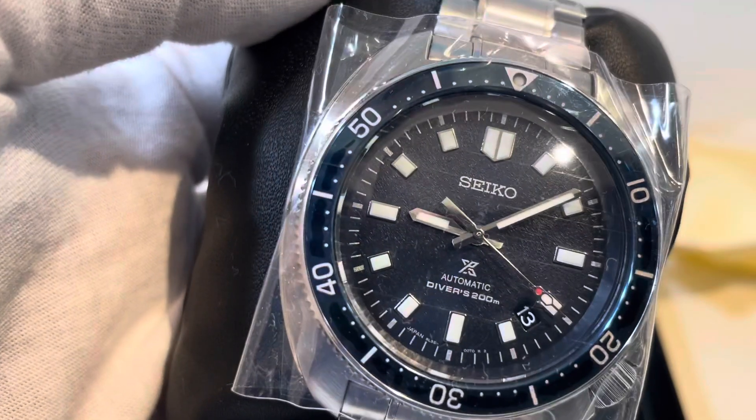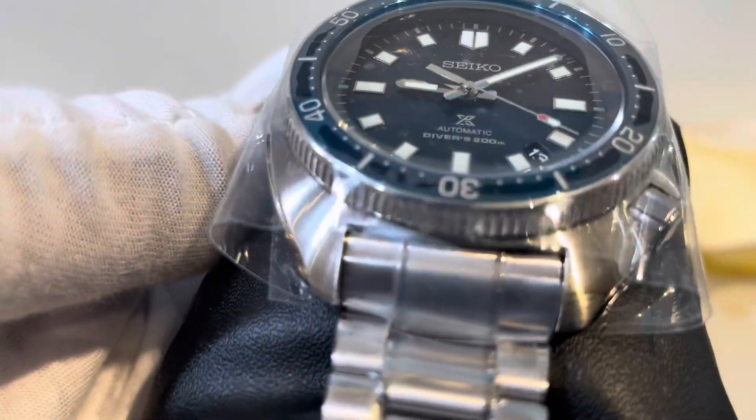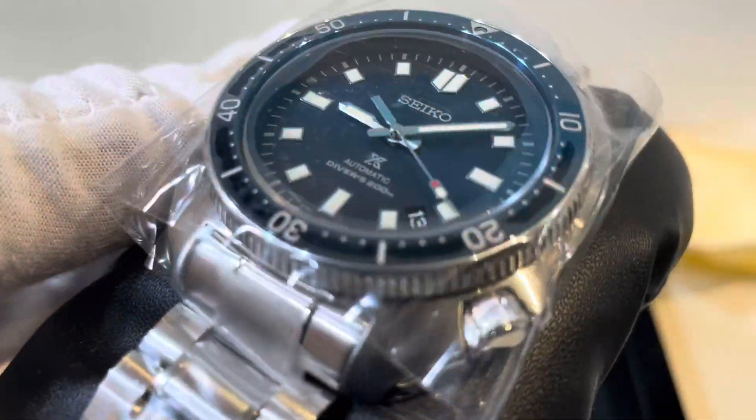I'm trying to see — the dial's got a cool texture. It's hard to see it in the plastic, especially hand-polished, the whole watch and everything. That might be why they have it in that special pouch.